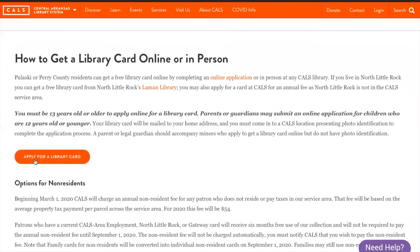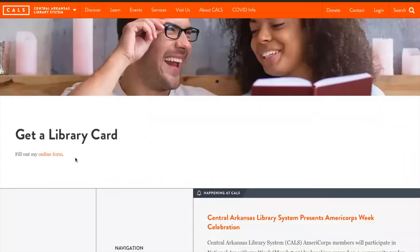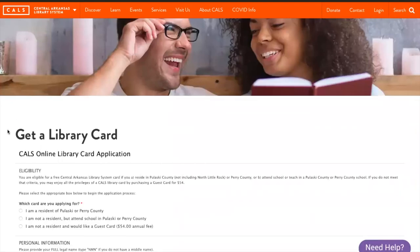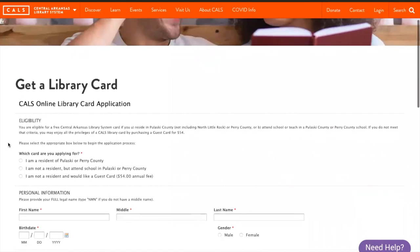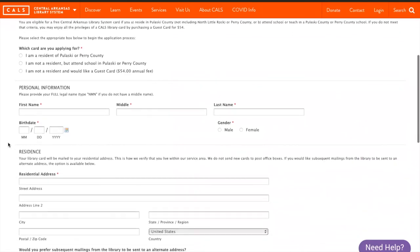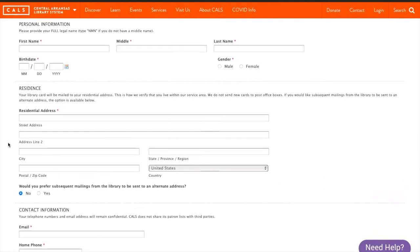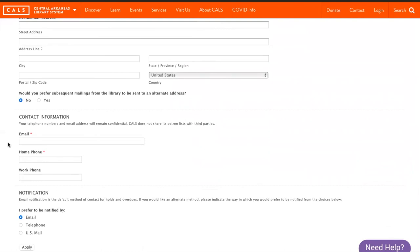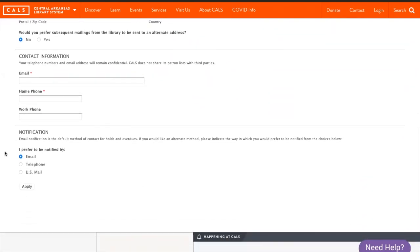This link is easy to miss — it's white until you scroll over it, so make sure you click it correctly. Following this link, you'll come to the Get a Library Card page. This page should load an application; if the application doesn't load, please call CALS. The application covers your personal information like name and date of birth, the place that you live, and contact information. It also asks you how we can best notify you. When you're finished, click the Apply button.